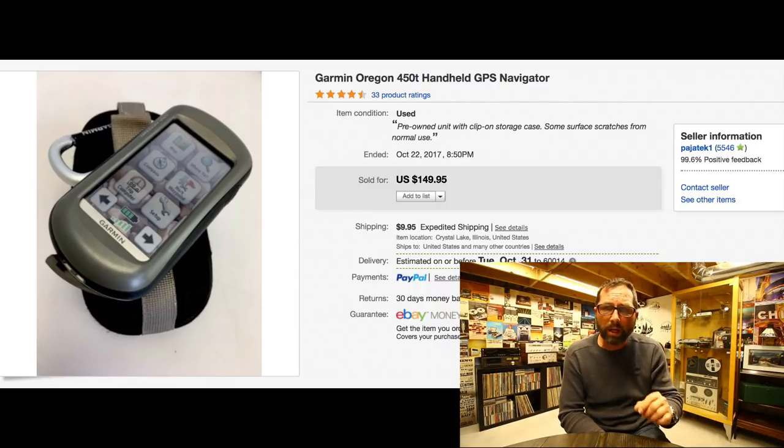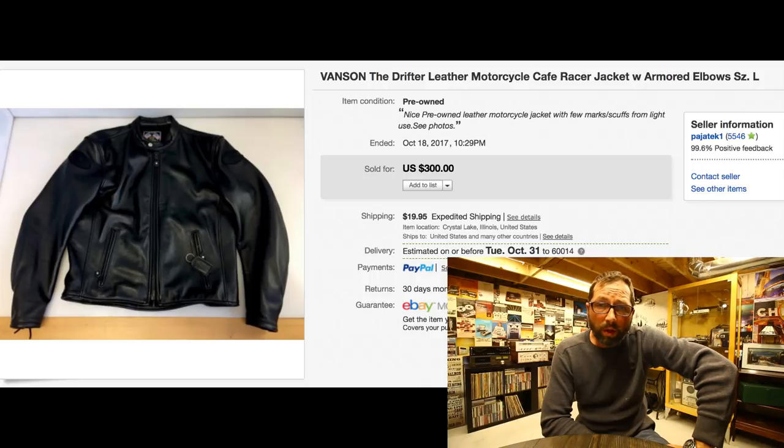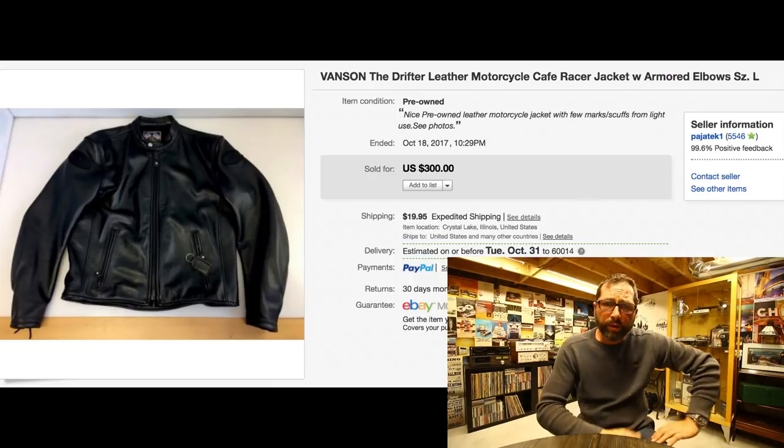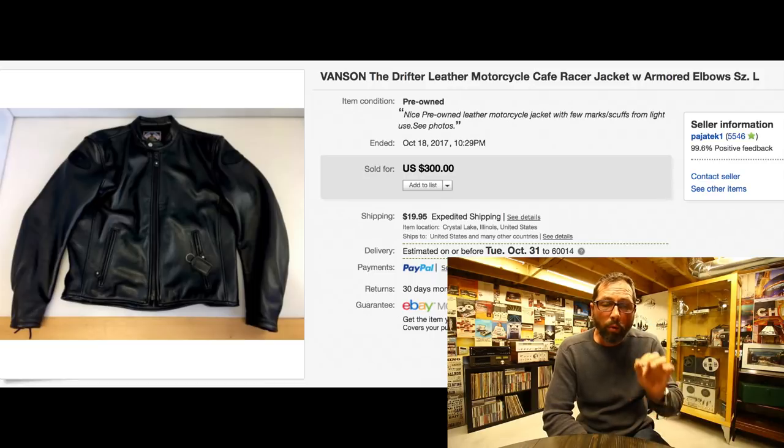Last item — ending on a clothing item, another first for me. This is a Venson motorcycle leather jacket. Super quality, thick leather, padded elbows, padded shoulders. New, these jackets go for $500-$600. I wasn't aware of this brand, but it sold within one hour. We paid $80 for it and sold it for $300 with $19.95 shipping. A very, very good brand — definitely keep an eye on Venson.